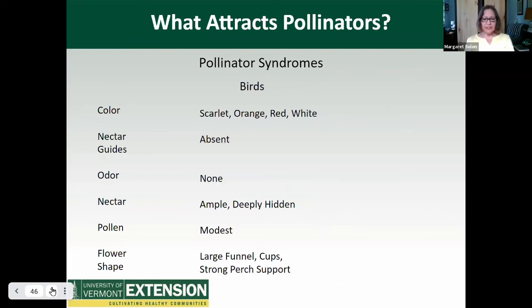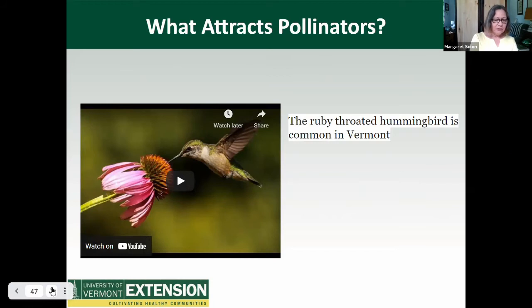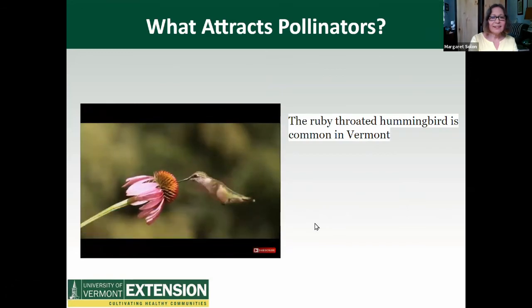Birds, on the other hand, are attracted to scarlet, orange, red, and white flowers. They don't need nectar guides or follow odors, but especially hummingbirds are attracted to flowers with ample deeply hidden nectar and large funnel shapes, cups, and strong perch support. Here's a video of a ruby-throated hummingbird feeding. Its wings beat 50 to 70 times per second, its heart beats approximately 1,200 times per minute, and it must consume half its weight each day just to keep up with its metabolism. You can see how essential it is that it has plentiful and nutritious sources of food in its habitat, like this coneflower.